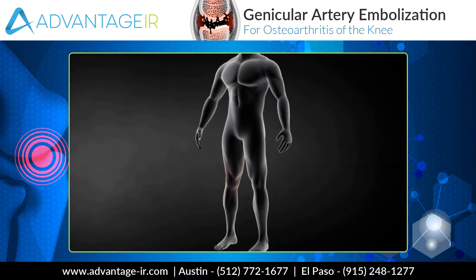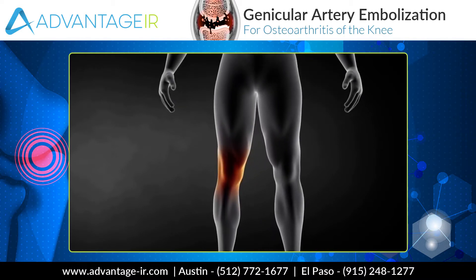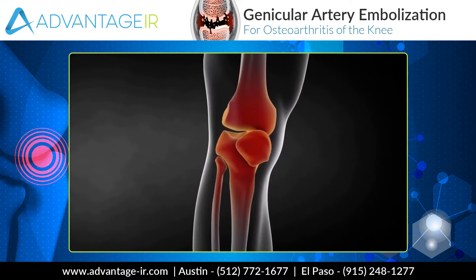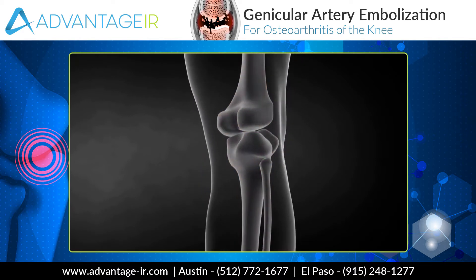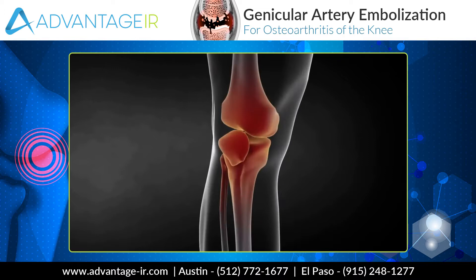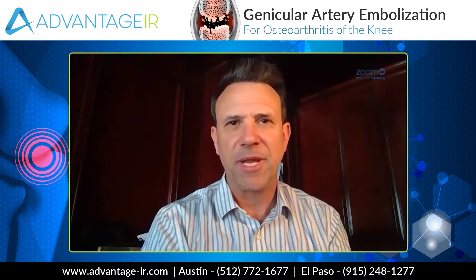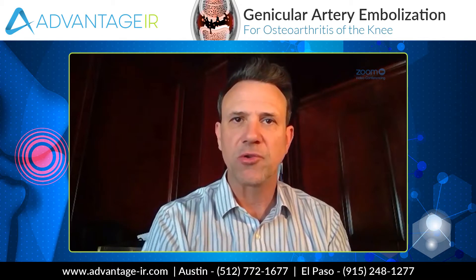That's the arthritis that millions of Americans have in their knee that causes agonizing pain and swelling that goes on for years. Really, the only treatment is a total knee replacement, but that's only done when the disease reaches its end stage. So there's years in the middle there where you're just trying to keep it from getting worse and trying to control pain. And that's the tough part because there is really no good treatment for controlling the pain of knee joint osteoarthritis.